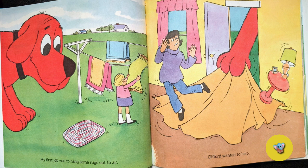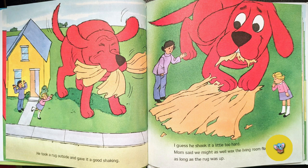My first job was to hang some rugs out in the air. Clifford wanted to help. He took a rug outside and gave it a good shaking. I guess he shook it a little too hard.